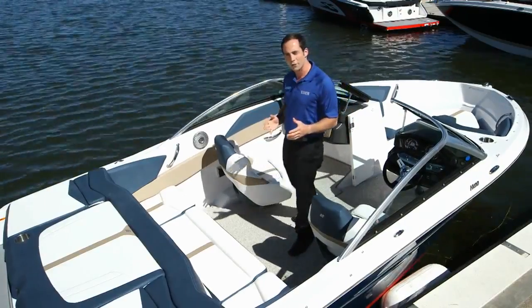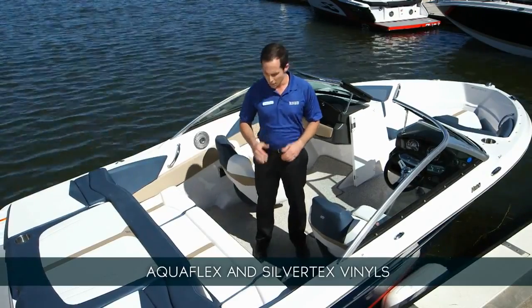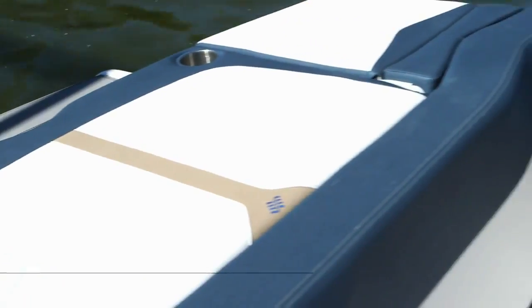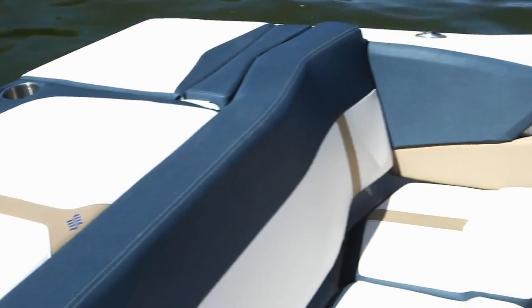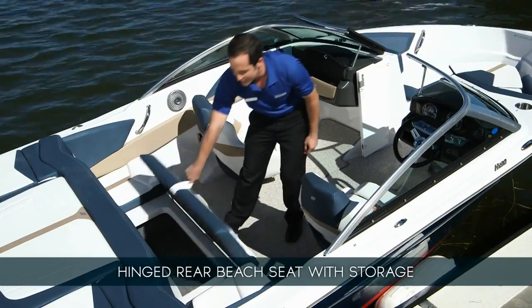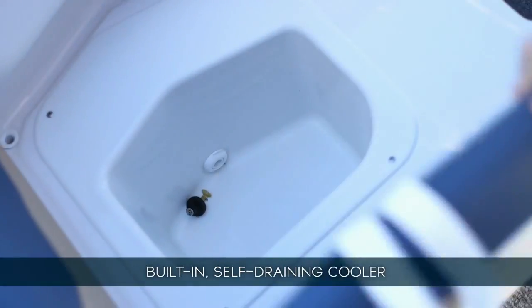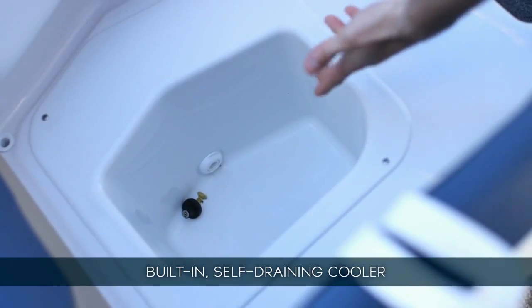The seating is all covered with Aquaflex and Silver Tech vinyl, which is UV-protected, retains its shape with a better fit, won't tear if punctured, and looks great with a smooth, rich feel. The rear seat lifts on a hinge for easy access to storage, and the other side lifts to reveal a built-in self-draining cooler for on-water convenience.